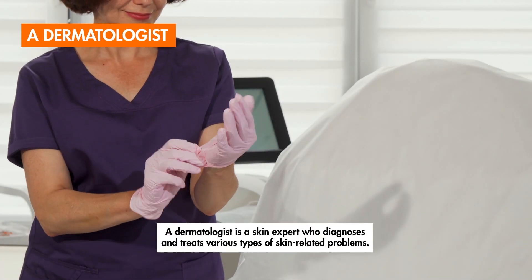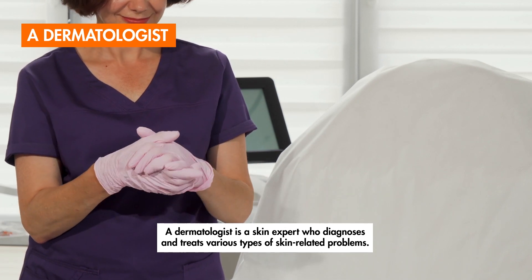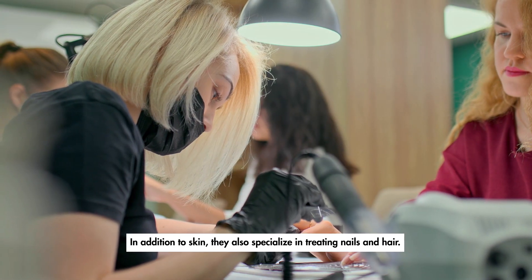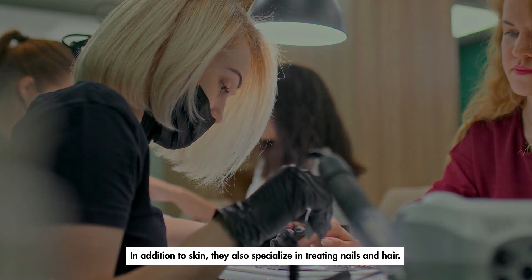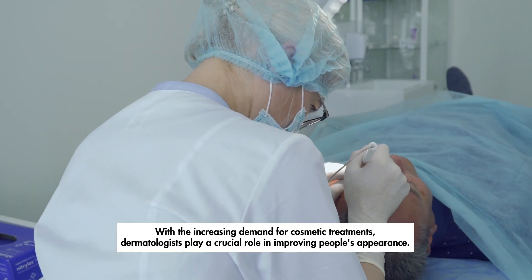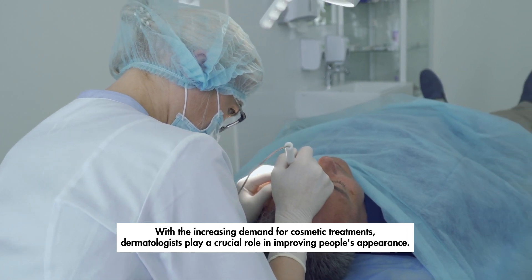A dermatologist is a skin expert who diagnoses and treats various types of skin-related problems. In addition to skin, they also specialize in treating nails and hair. With the increasing demand for cosmetic treatments, dermatologists play a crucial role in improving people's appearance.